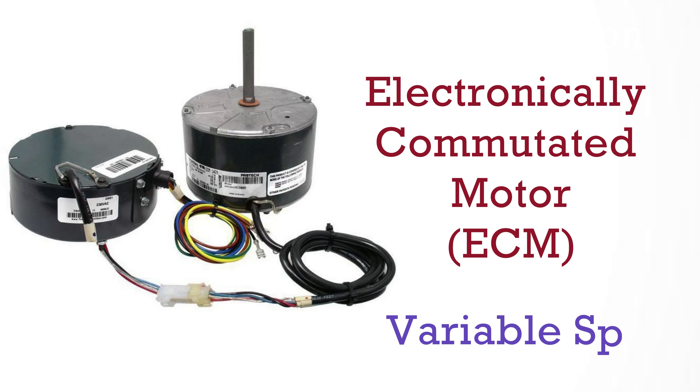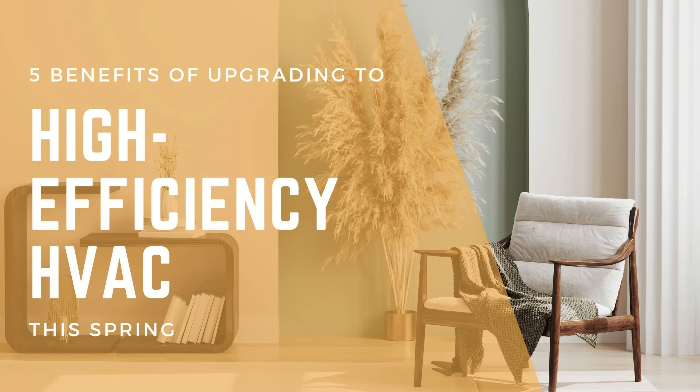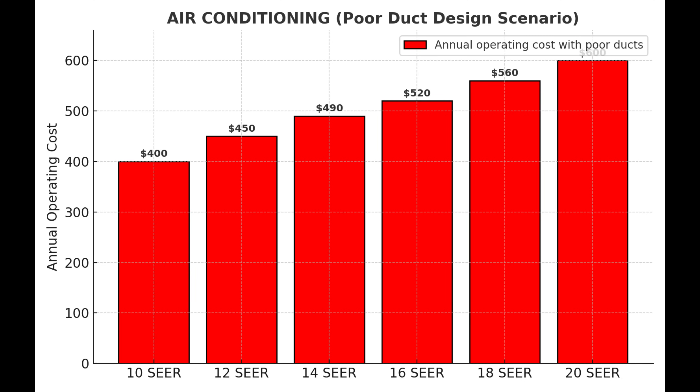Then we come to ECM motors that are variable speed, also known as inverter motors. Now these are the systems manufacturers love to advertise as saving money. Contractors often push this as well to sell units. And we've all seen these charts showing how much money you could potentially save over the course of a year. But here's what happens when you put these high SEER, high efficiency systems into poor situations — you actually get an energy spike in consumption.